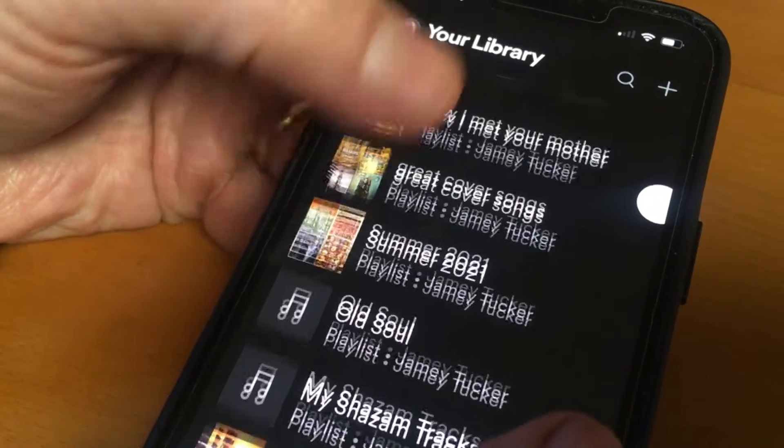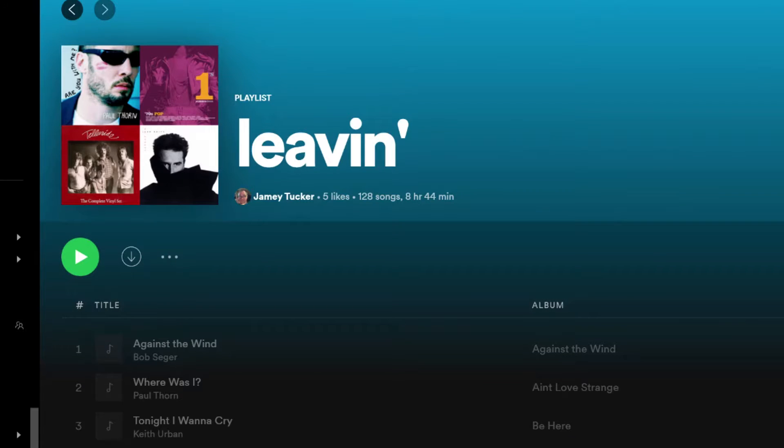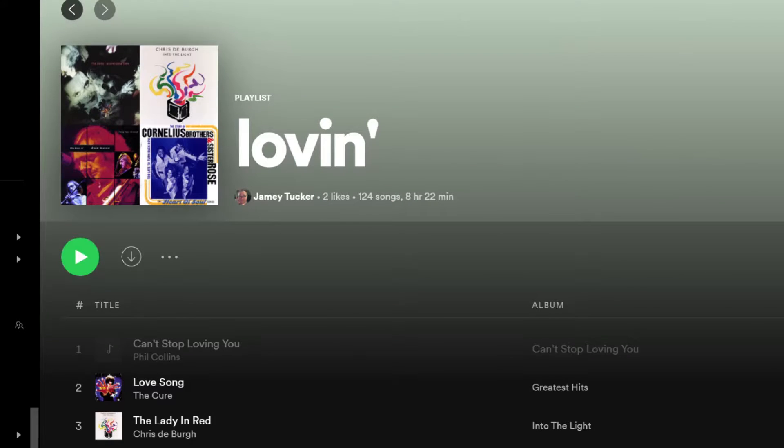Playlists, of course, are like mixtapes of your favorite genre or mood, like these I created on Spotify. Each playlist has well over 100 songs.